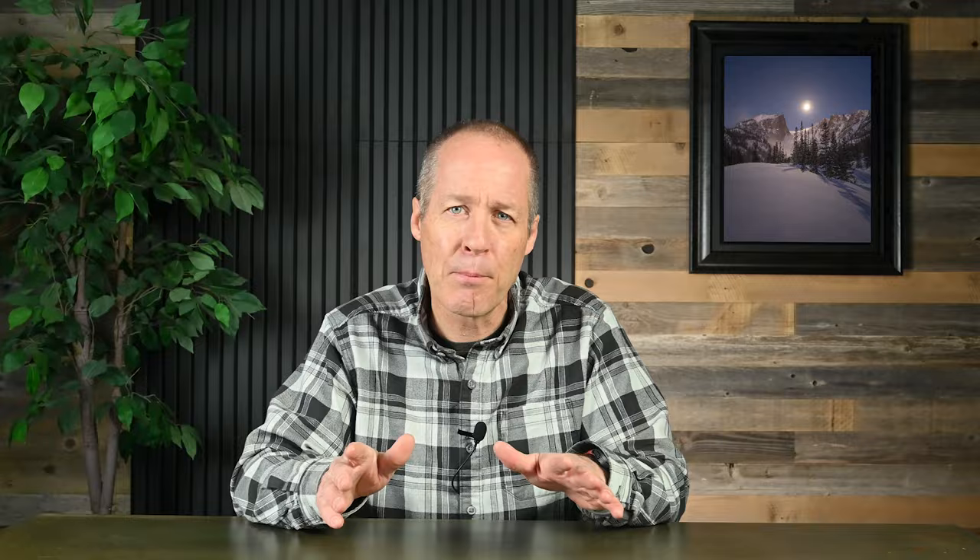If you visit any time in the winter, you'll most likely encounter some very windy days, particularly on the east side of the park. So be prepared. If the winds are truly ferocious, I recommend staying inside or in town due to the risk of falling trees.